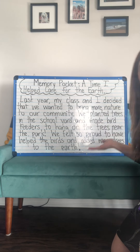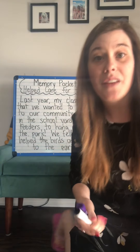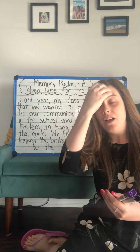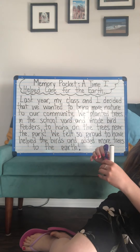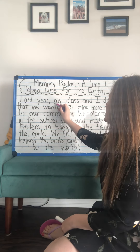So that's the end of my memory pocket story. If you know somebody who was in my class last year, they might be able to tell you that from their memory pocket too. So let's make sure that I have all of the important details. Did I tell you who is in my story? Yes I did — my class and I.